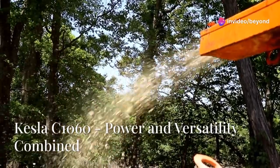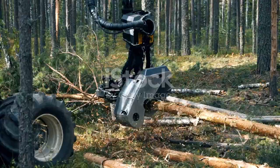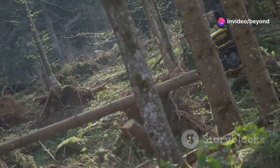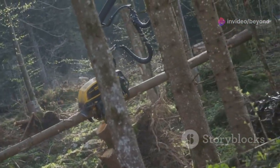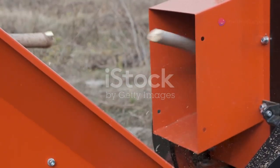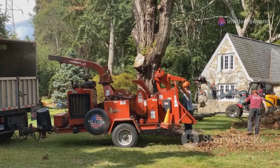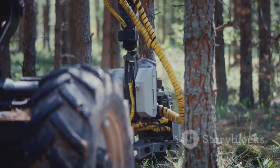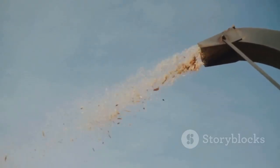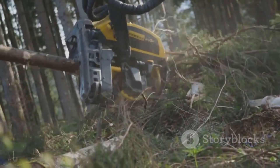Chipping away — the Kessler C1060: power and versatility combined. Sometimes you need a machine that can wear multiple hats, a jack of all trades in the timber world. The Kessler C1060 wood chipper is a true workhorse, capable of handling everything from small branches to whole trees with ease. Built for power and efficiency, it's ideal for clearing land, creating wood chips for landscaping or biomass energy, or getting rid of unwanted brush and branches. It can be mounted on a truck, trailer, or stationary platform, making it adaptable to a wide range of work environments, with user-friendly controls and safety features that operators of all skill levels appreciate.